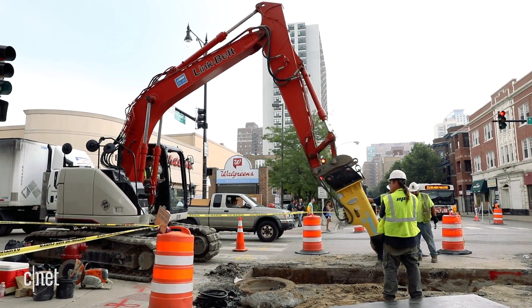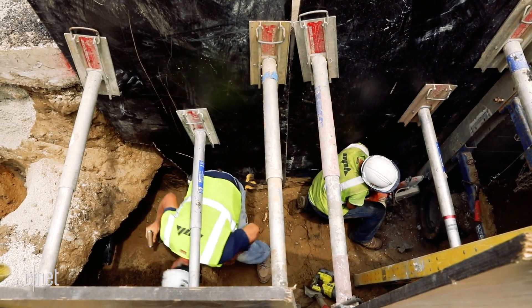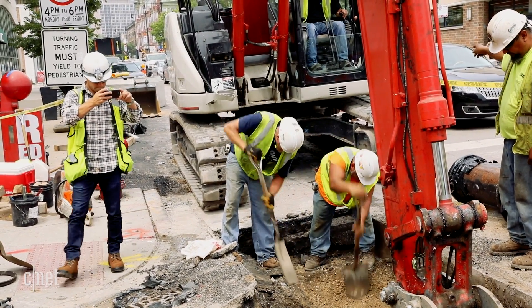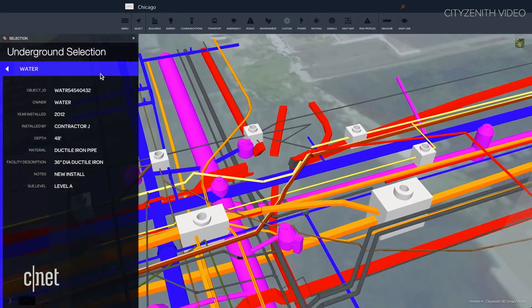Chicago is literally digging deep to build itself into a smart city. One of the main problems is incomplete underground maps of the water, sewer, and power lines. Now, the fix comes from a phone — they can take videos of construction sites to help create a digital blueprint of the city's underground.